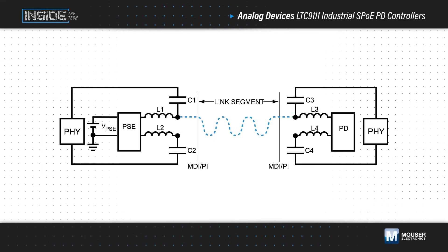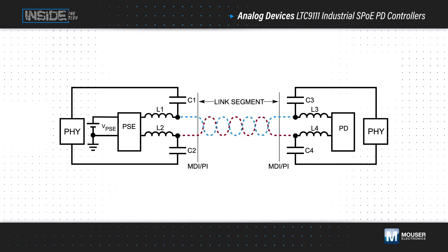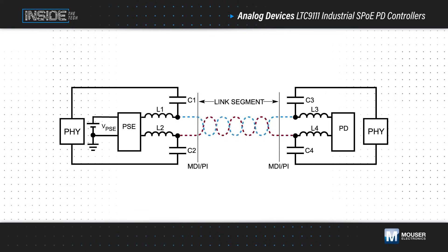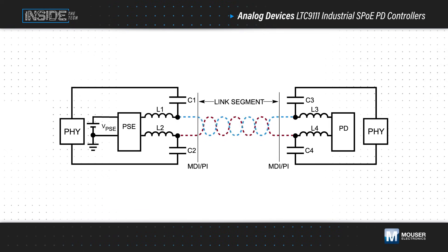Single-pair Ethernet combined with Power over Data Line technology simplifies this requirement by carrying both power and data over just two wires, reducing cable bulk, and simplifying integration with existing networks. This combination is referred to as Single-Pair Power over Ethernet, or simply SPOE.